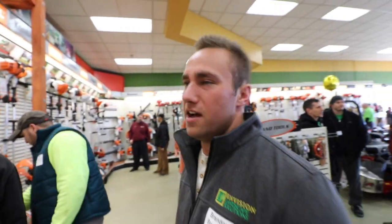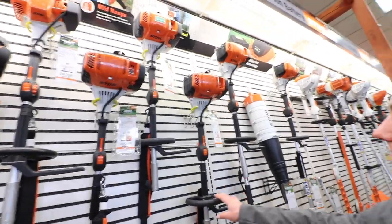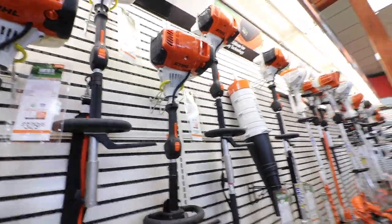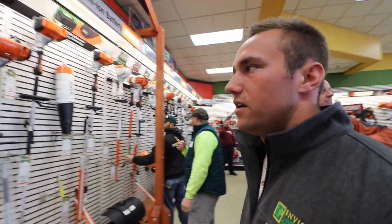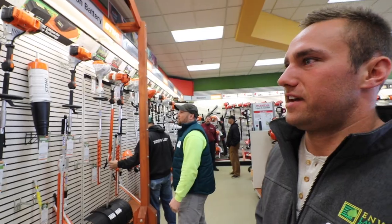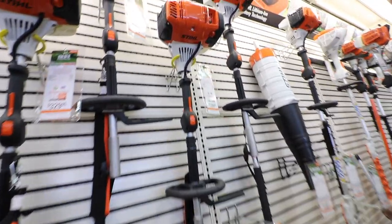Which one are you looking at? The KM131 — the Stihl KM131 with the multi-attachment head. So it's similar to the Echo 2620 but a little bit different, obviously? Yeah, that's their top of the line power head unit. But with the Echo, they're too easy.